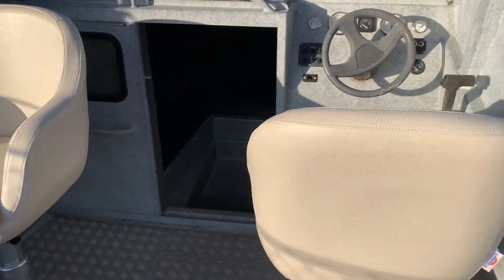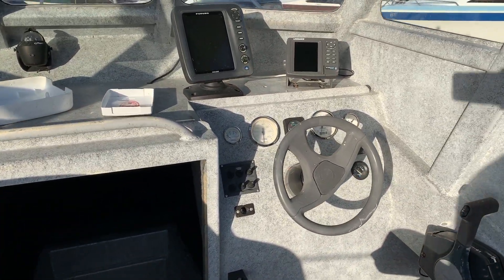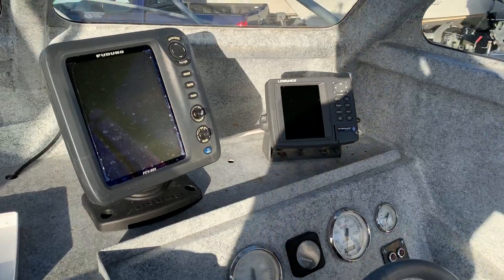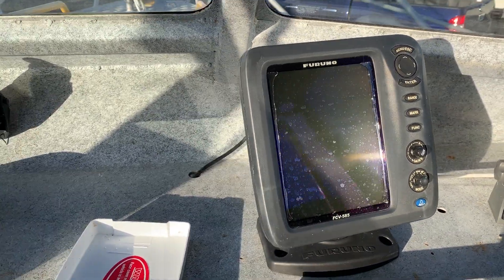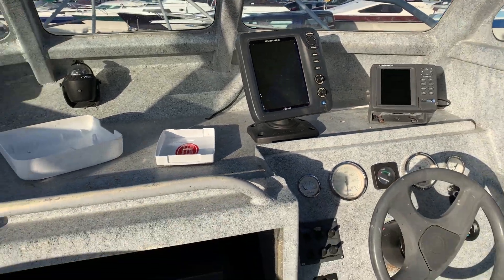Two pedestal seats. Plenty of electronics — you've got the Low Ranch GPS chart plotter, and a good-size Furuno fish finder with a one-kilowatt transducer.